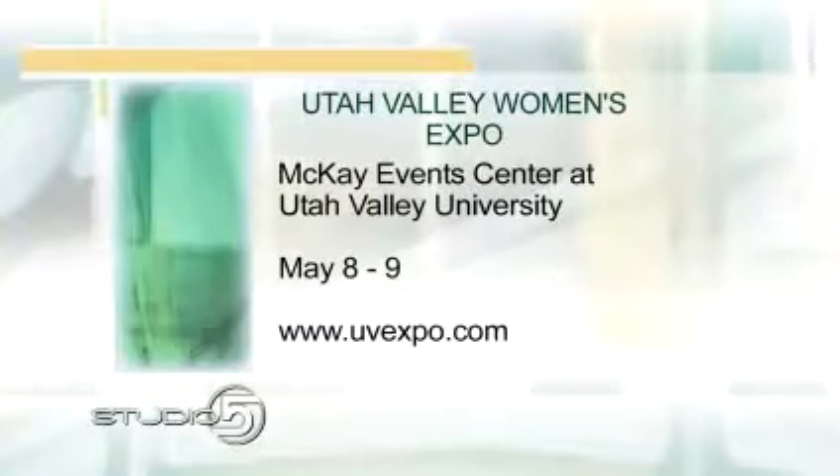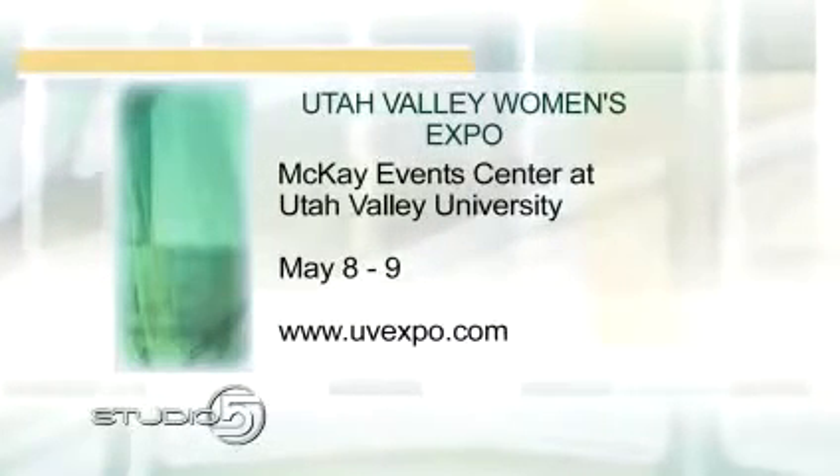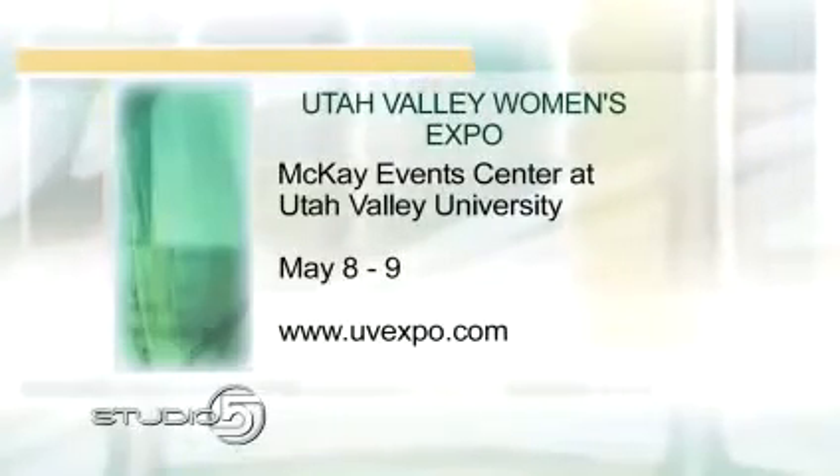You can test the levels of antioxidants in your body, and there are products to help you achieve that optimum level. Nu Skin is part of the Utah Valley Women's Expo this Friday and Saturday, May 8th and 9th, at the McKay Events Center at Utah Valley University. If you have more questions, be sure to drop by and check it out.